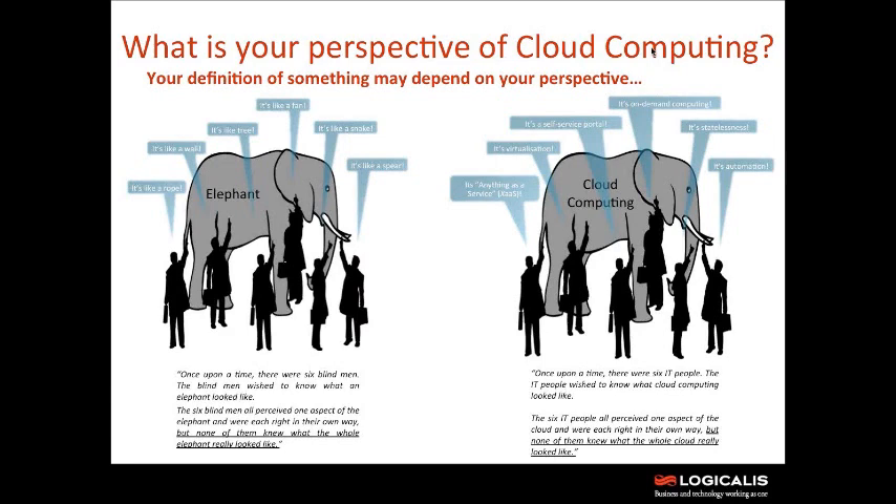Before we kick off into the steps towards private cloud and discuss some of the issues with traditional infrastructure, I think it's important to set out the perspective of cloud computing. One of the areas of my job I enjoy is speaking to different customers, and one of the questions I ask is: what is your perception of cloud computing? The analogy we use is the six blind people who feel an elephant — they're all going to describe something different, but in essence it is an elephant. I see the same thing with people who work in IT.